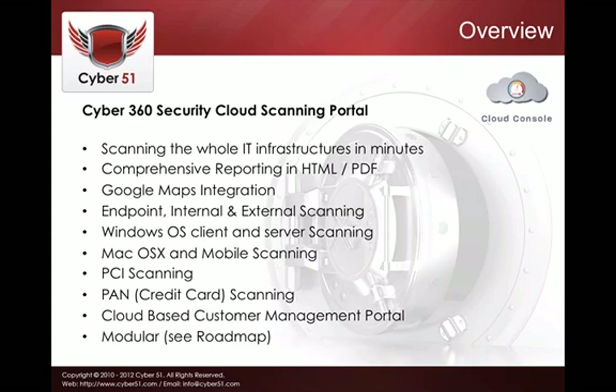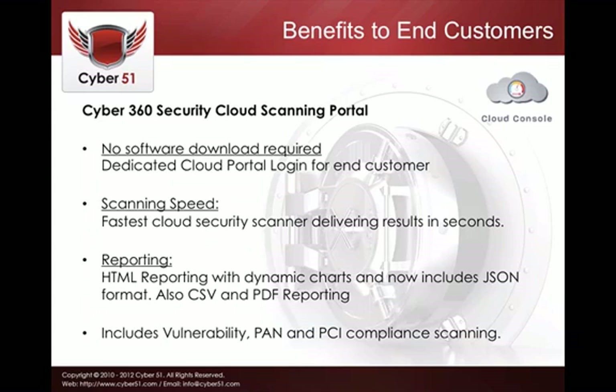This is just one module of Cyber360 — it's modular; see the roadmap. Now, the key benefits: you don't need any software on the machines you want to scan — no software or download required. It's completely agentless, which makes it very easy from a management perspective. Scanning speed is very fast, and you get comprehensive reporting and charting including JSON, CSV, PDF, and HTML formats. It includes vulnerability, PAN, and PCI compliance scanning.